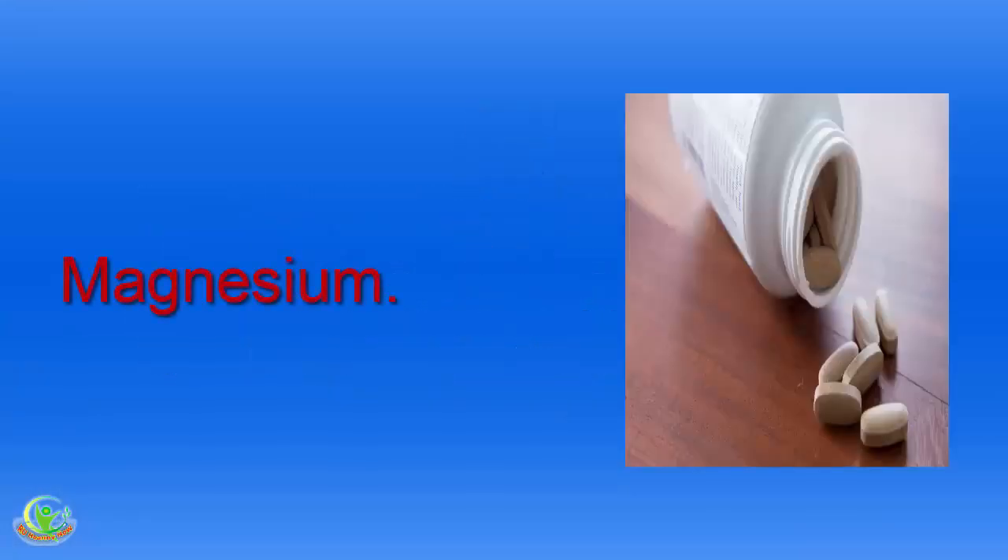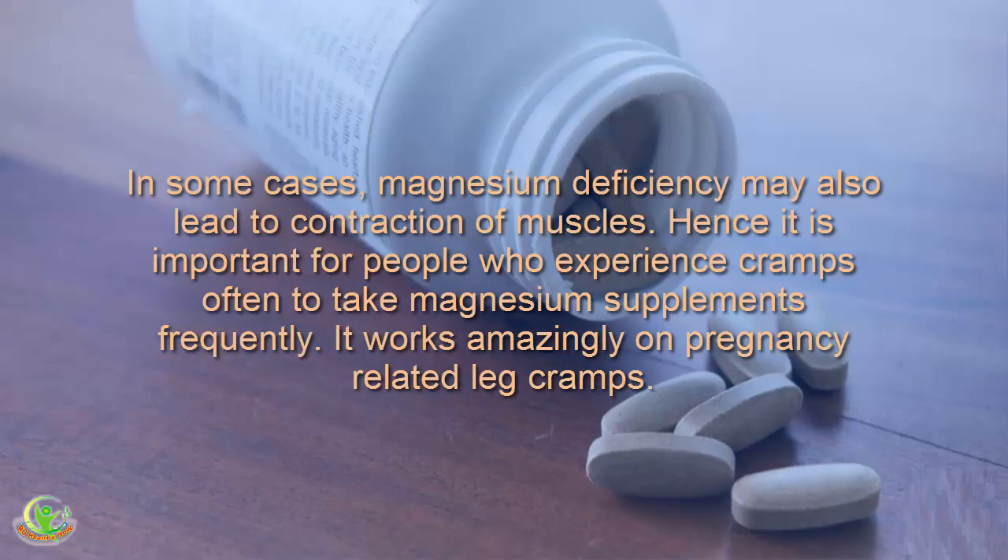Home Remedy 5: Magnesium. In some cases, magnesium deficiency may also lead to contraction of muscles. Hence, it is important for people who experience cramps often to take magnesium supplements frequently. It works amazingly on pregnancy-related leg cramps.